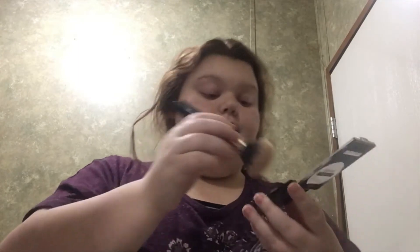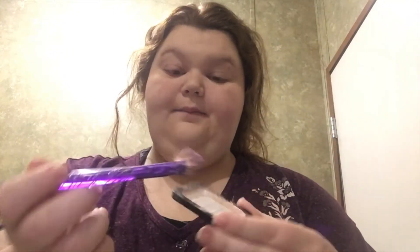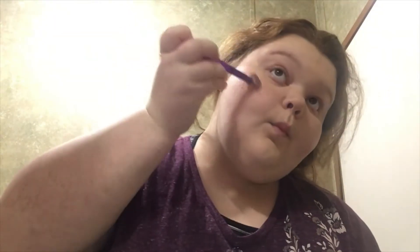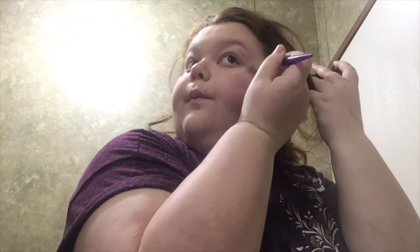I'm done blending it in, so I'm going to go ahead and put my powder on. You can't see it because it's broken, so I'll just take this brush and dip it in there and tap the excess off. I'm running out on highlighter too. I'm just going to go in with some on my cheekbones, on my nose, and on my lip.